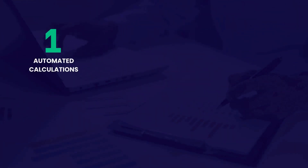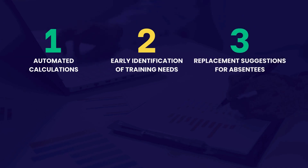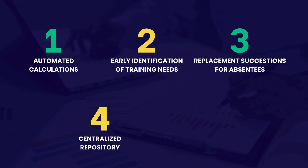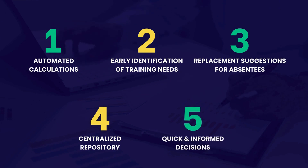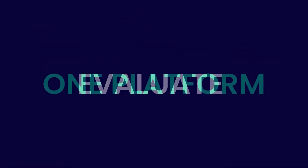Automated calculations for IE officers allow them to dedicate more time to studying methods, making production more efficient. Identifying training needs early allows for efficient and focused training, optimizing organizational budgets. Avoid delays in production with replacement suggestions for absentee operators. Improved visibility and accessibility for teams with a centralized repository of production and IE data. Make quick and informed decisions to boost profitability based on historical data. Track, monitor, and evaluate your factory's efficiency all in one platform.